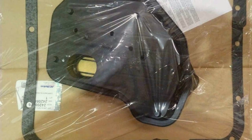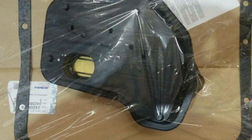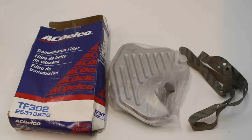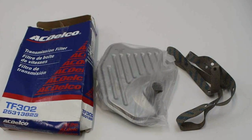In terms of effectiveness, the ACDelco Transmission Fluid Filter Kit doesn't disappoint. Its advanced filtration technology efficiently captures contaminants, ensuring that your transmission fluid remains clean and free from impurities.